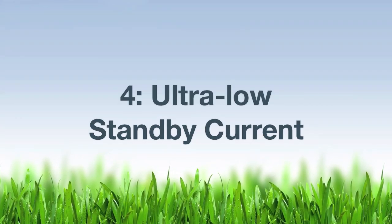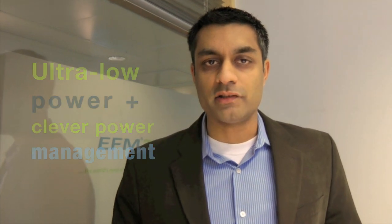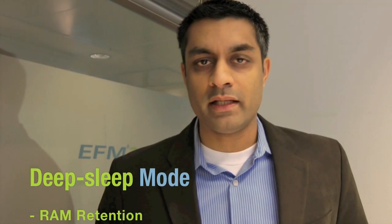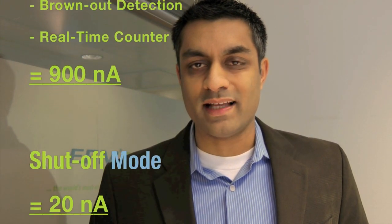Factor number four: ultra-low standby current. EFM32 Gecko microcontrollers combine ultra-low power technology with clever power management to reduce energy usage in standby modes while still performing basic operations. The deep sleep mode includes RAM and CPU retention, power-on reset, brownout detect, and a real-time counter while using less than 1 microamp. In shut-off mode, the power consumption is only 20 nanoamps.